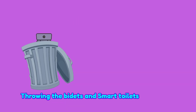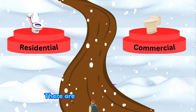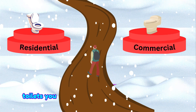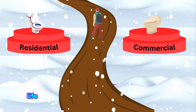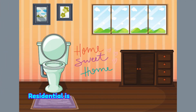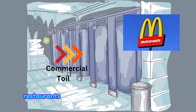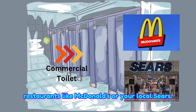Throwing the bidets and smart toilets to the side — maybe I will cover those in another video. There are essentially two types of toilets you probably encounter throughout your life: residential toilets and commercial toilets. Residential is what most people have in their homes, and commercial is what you find at restaurants like McDonald's or your local Sears.